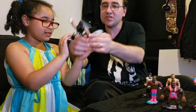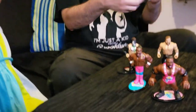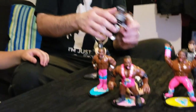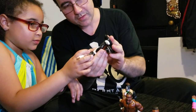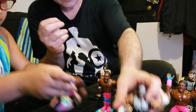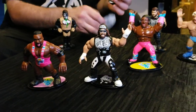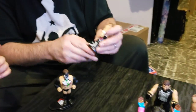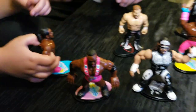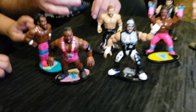We got the Macho Madness! He'll do an elbow drop — Macho Man drops a big elbow from the top rope. And if you look at the sculpt, this is pretty darn close to the actual guys. Look at Finn — look at that!